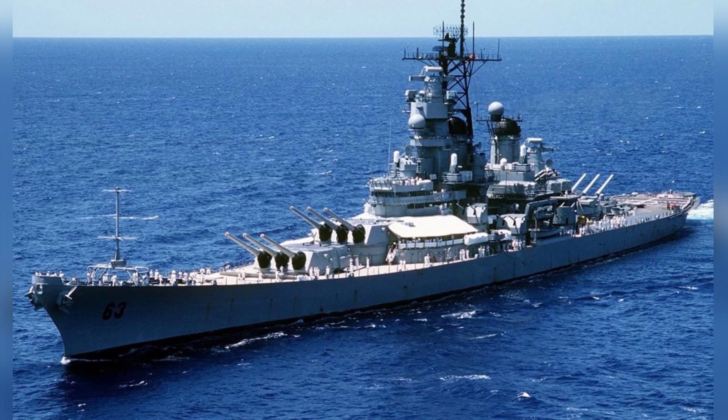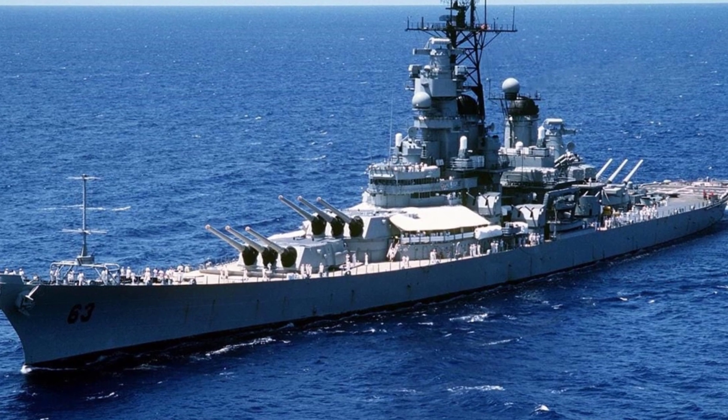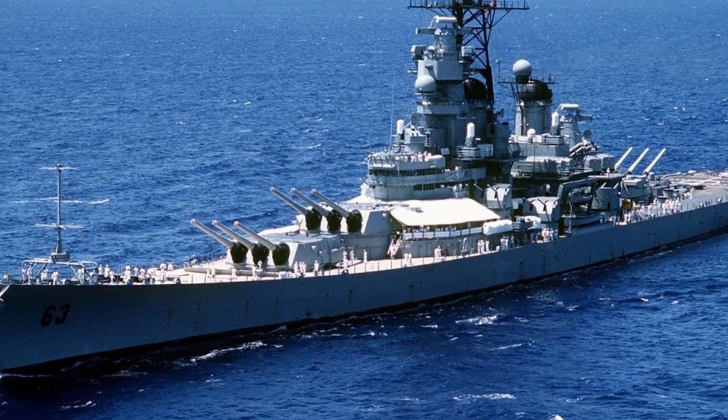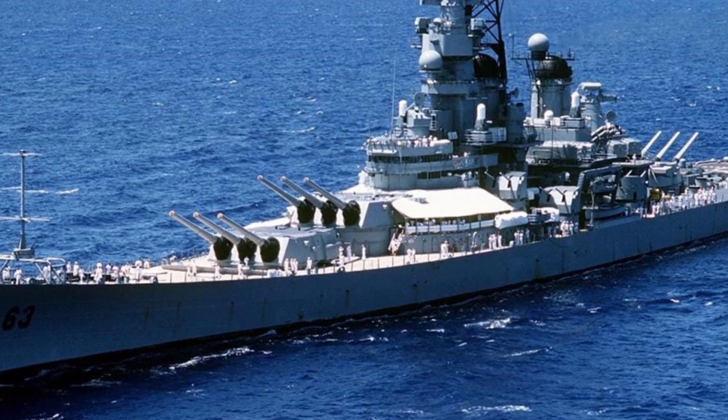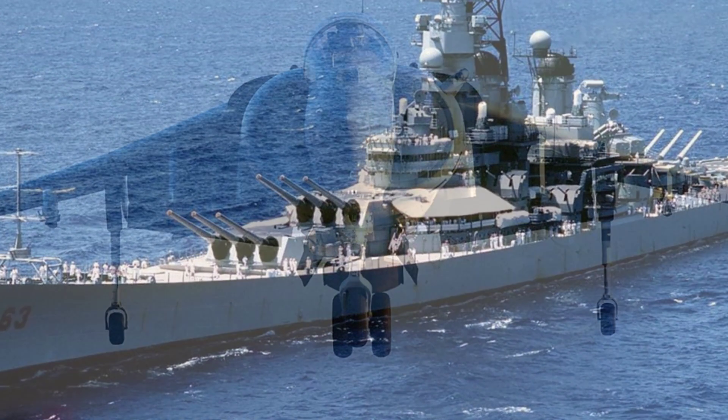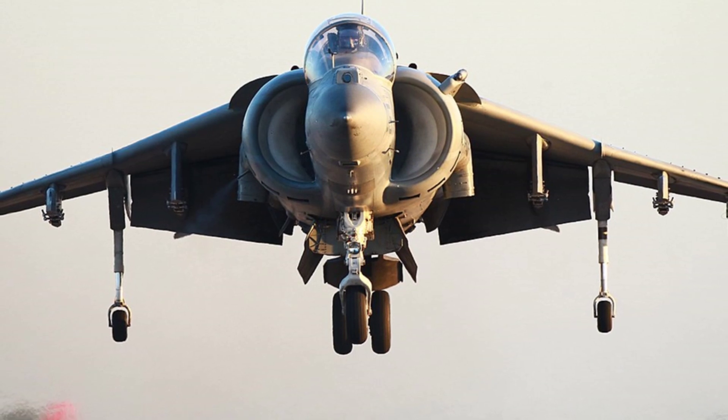After World War II, battleships with main weapons like large cannons quickly became obsolete. The cutting-edge Iowa-class battleships in the hands of the U.S. Navy had to be placed in reserve and decommissioned.